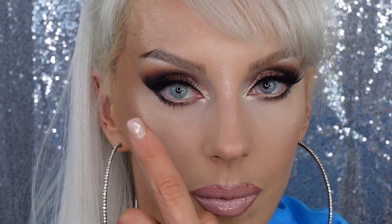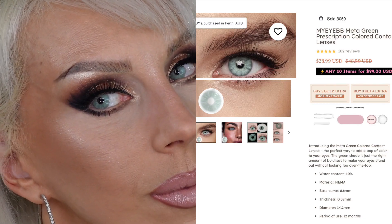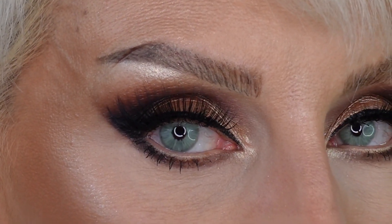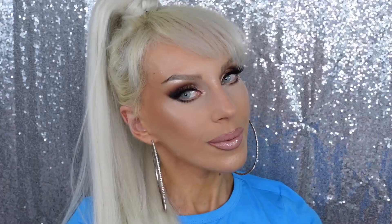First up is Meta Green. You saw my before, and this is after. There is no limbal ring, there are little gaps between the color pigments, and the pupil hole is pretty small. You can still see really well. They look really pretty and natural — I'm pretty sure I already reviewed them before.